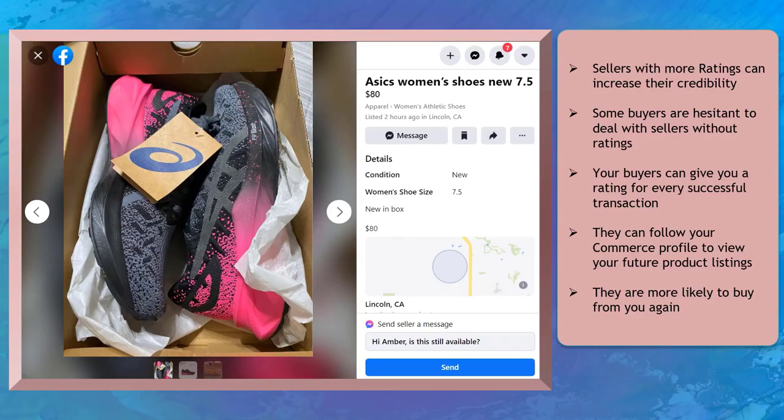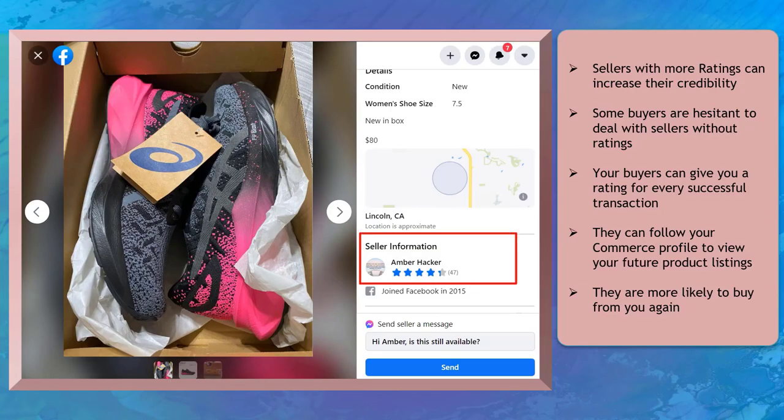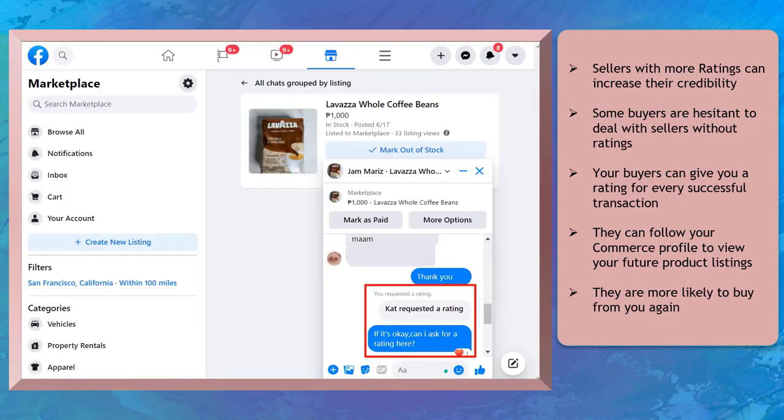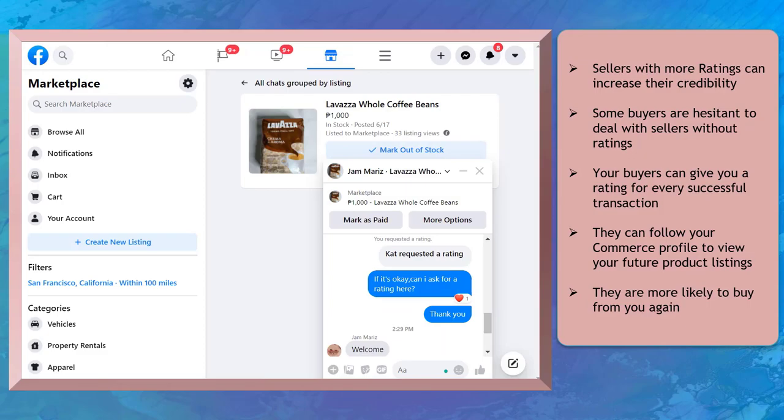Sellers with more ratings can increase their credibility as legit and recommended sellers. Your buyers can give you a rating every time you have a successful transaction with them.